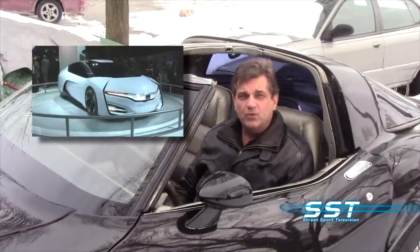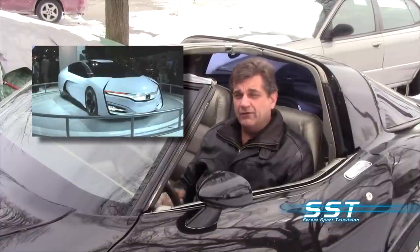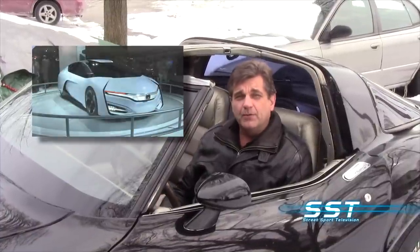Don't go away. When we come back, we'll show you a very cool fuel cell electric vehicle from Honda. Hi, this is Becky June. Hi, my name is Mila B. Don't go away — SST is coming your way.